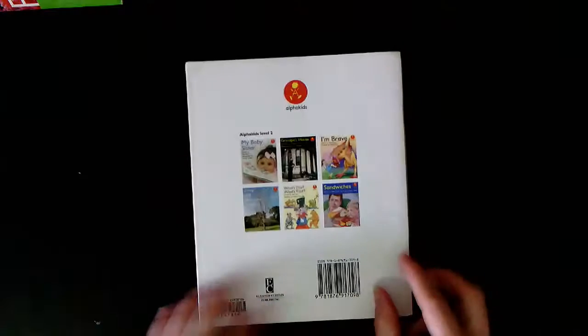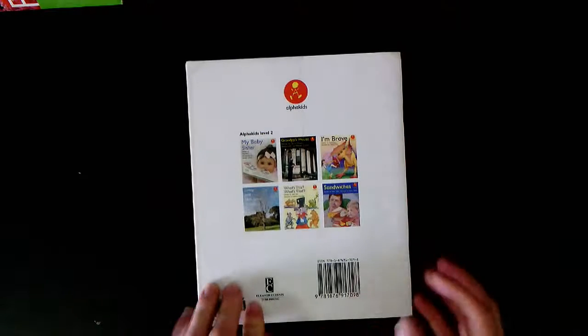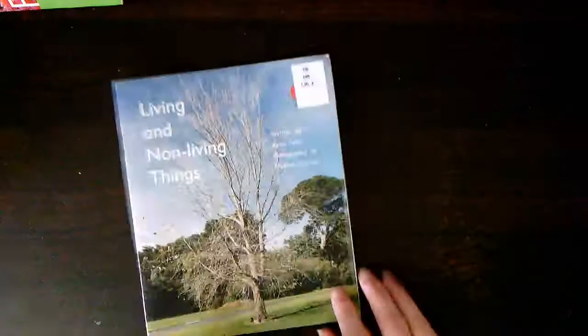This is the book's spine. The spine holds the book together. This is the back cover. The front and the back cover protect the pages inside the book.